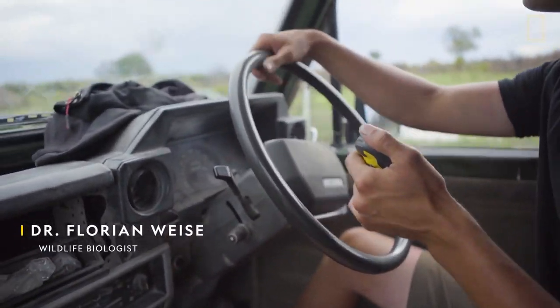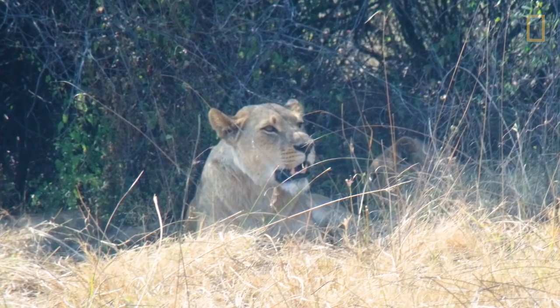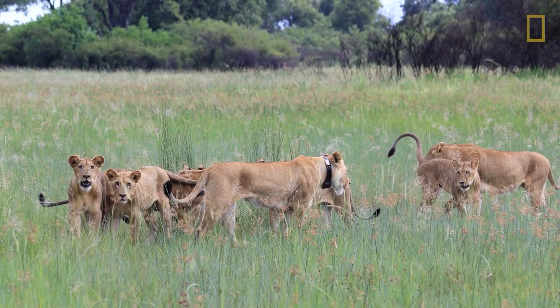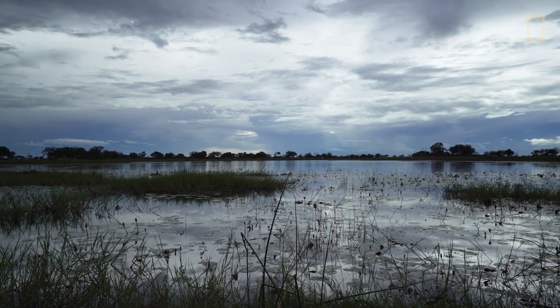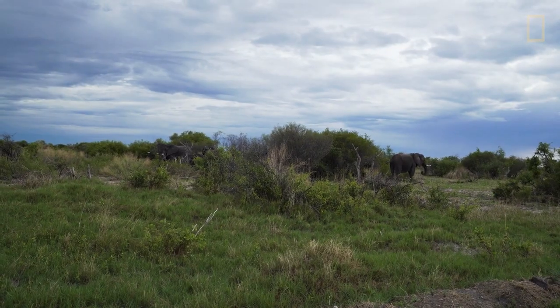We're closing in on one of our lionesses, which we hope to collar tonight. Mayenga is one of the lions that we started the program with about a year and a half ago, when we put out our first satellite collars. She was one of our target animals because we know she's one of the individuals that likely moves into the floodplain where that conflict interface happens.